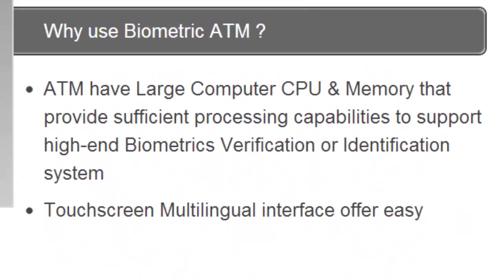Why use Biometric ATM? ATMs have large computer CPUs and memories that provide sufficient processing capabilities to support high-end biometrics. There's a touchscreen multilingual interface and these are easy to maintain and repair.